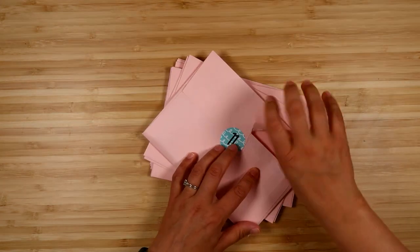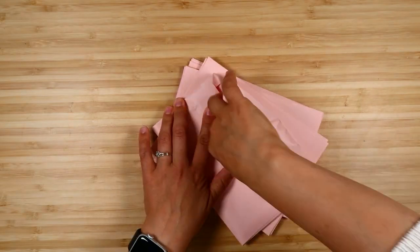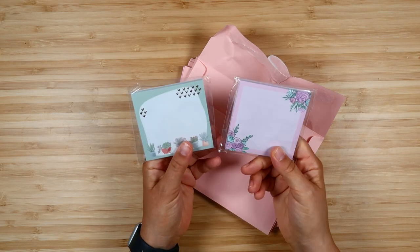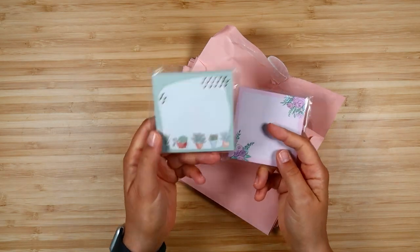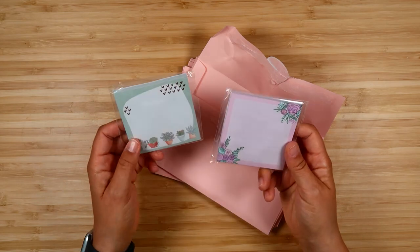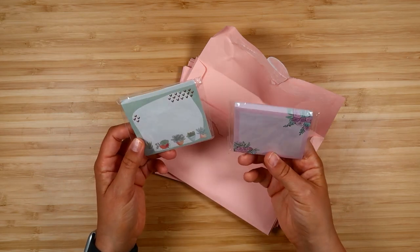Day eleven, you get sticky notes that match both kits. The succulent ones have rose gold foil on them. The fantasy floral ones are not foiled, but really cute sticky notes.